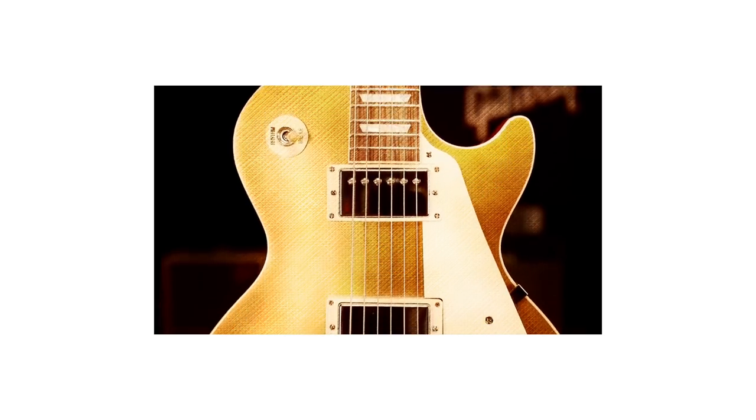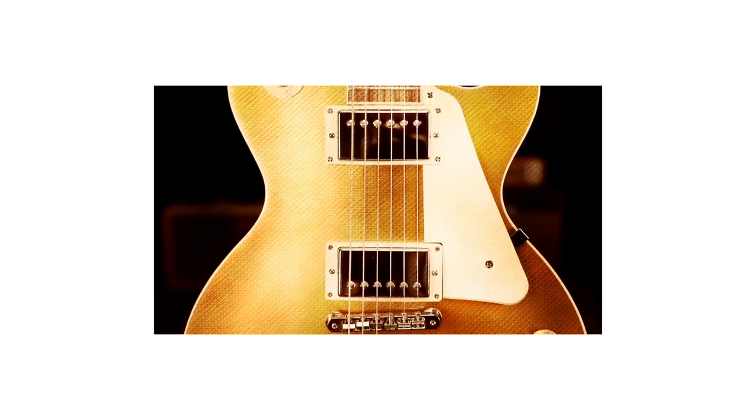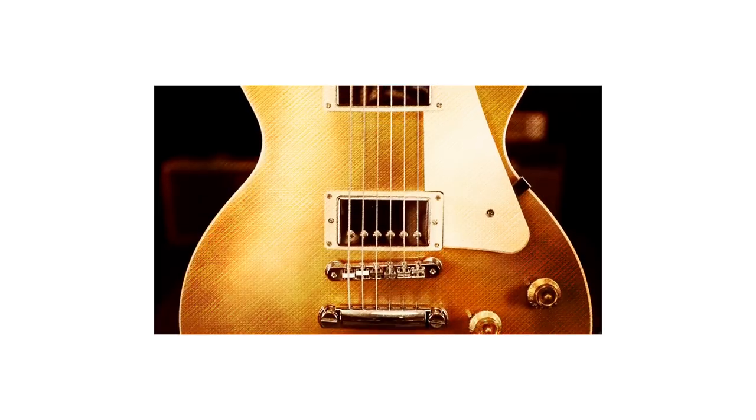The big daddy of them all, the Les Paul. This single cutaway carved maple top design originally came out in 1952. So Mark Agnese talks about the shape and the headstock of the guitars that Gibson has produced over the years, and that essentially they are all trademarks of Gibson Guitars.